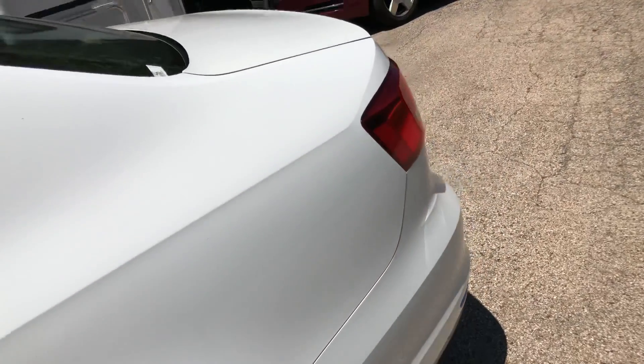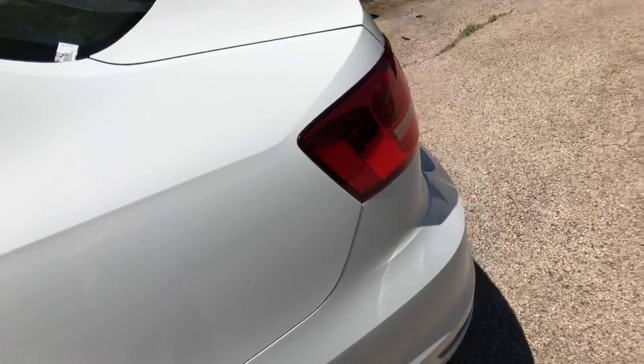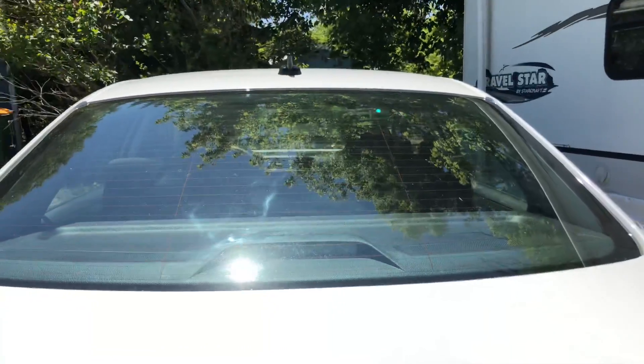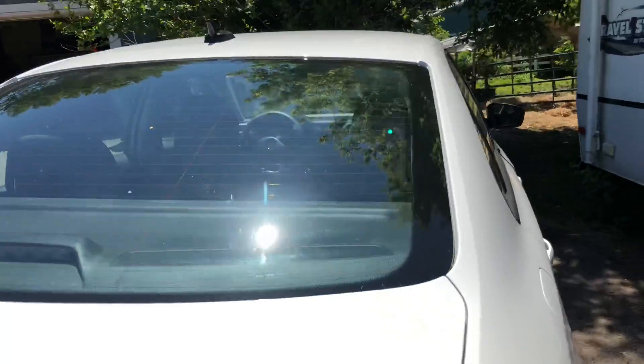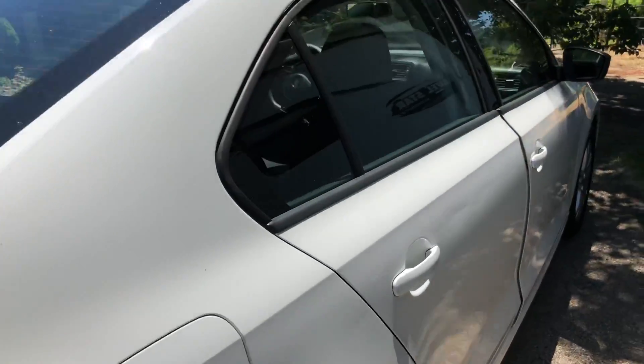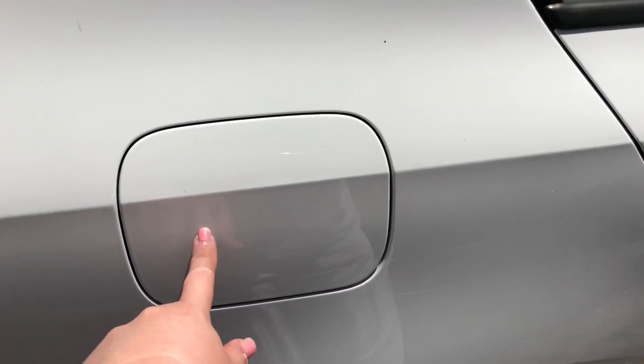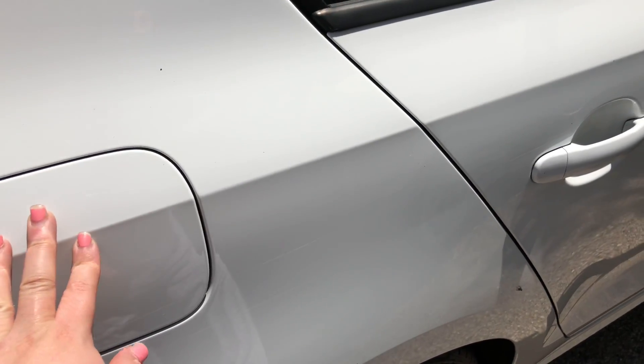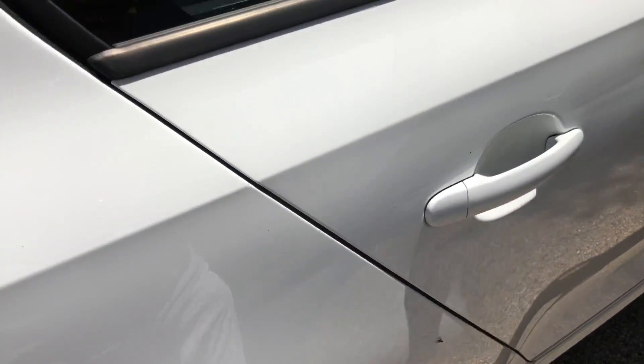I'm just going to walk you guys around my car without showing you my license plate. I found out that Volkswagens — all Volkswagens — their gas tank is always on the right-hand side, which makes it very easy for me to fill up my gas.